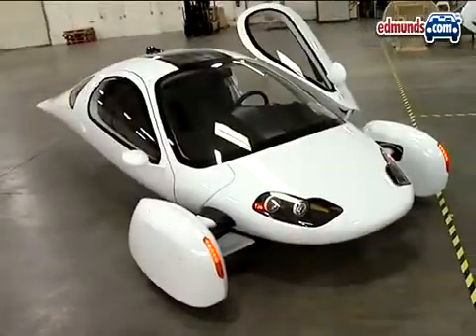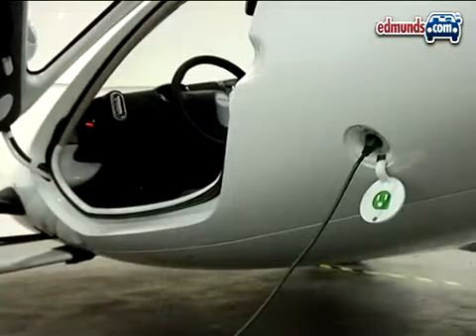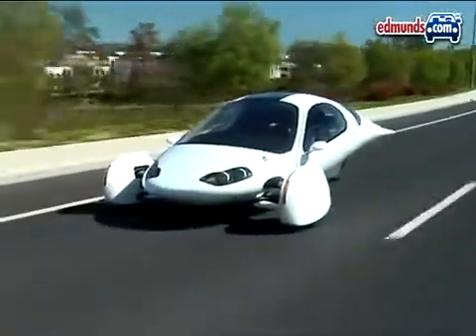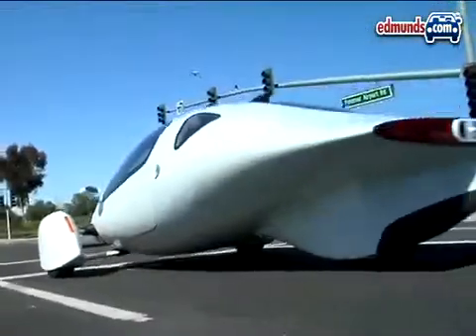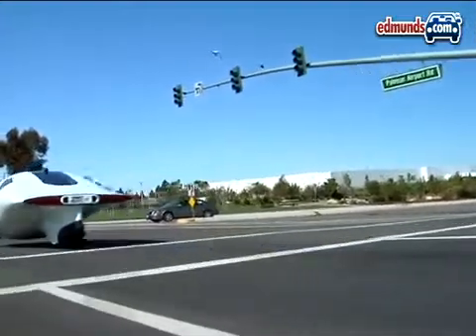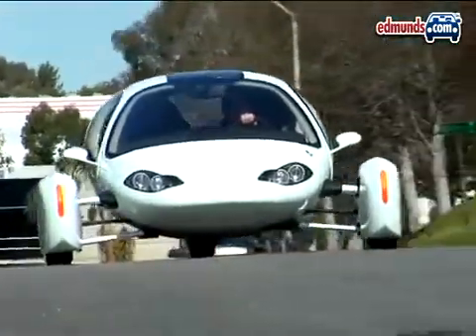When loaded with people and cargo, it can go up to 100 miles on just a single charge. On the road, the Aptera feels like a typical electric car in many ways. Acceleration is brisk and quiet, but eventually a little tire noise makes its way into the cabin as the vehicle builds speed.